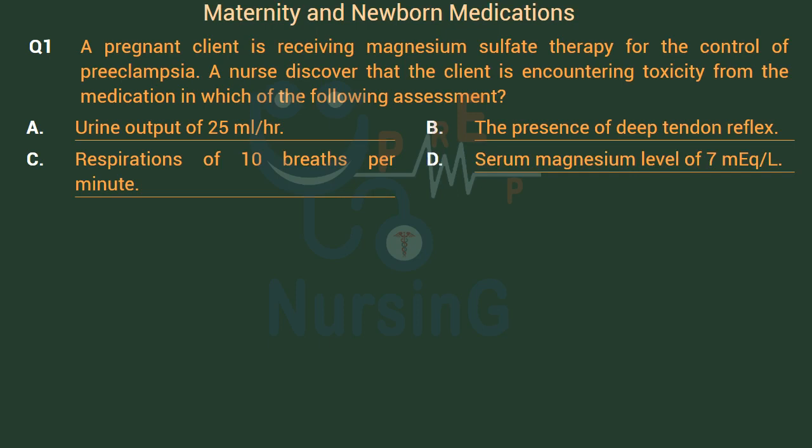The right answer is Option C: Respirations of 10 breaths per minute.